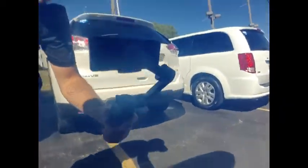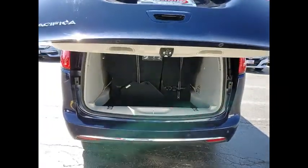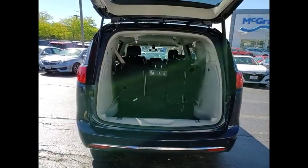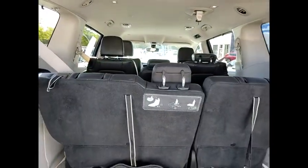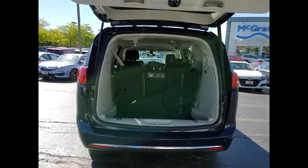Here are some of this vehicle's great options: tire pressure monitor, touring suspension, heated mirrors, aluminum wheels, rear spoiler, power lift gate, brake assist, traction control, stability control, and daytime running lights.